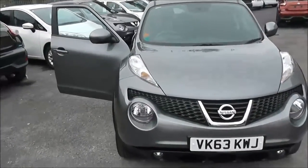Inside, the upholstery is grey and black cloth and it's in pretty good condition. Jumping in to look at the current mileage, this comes in at 7,574 miles.